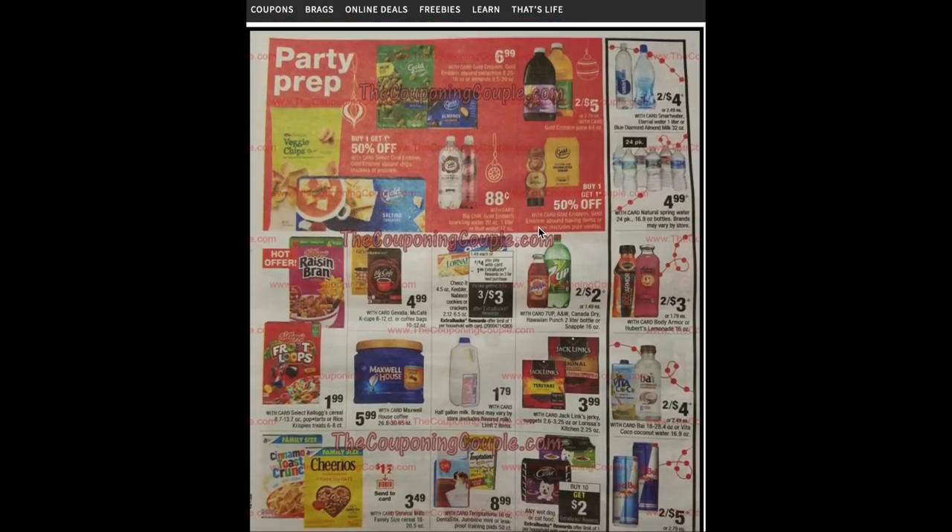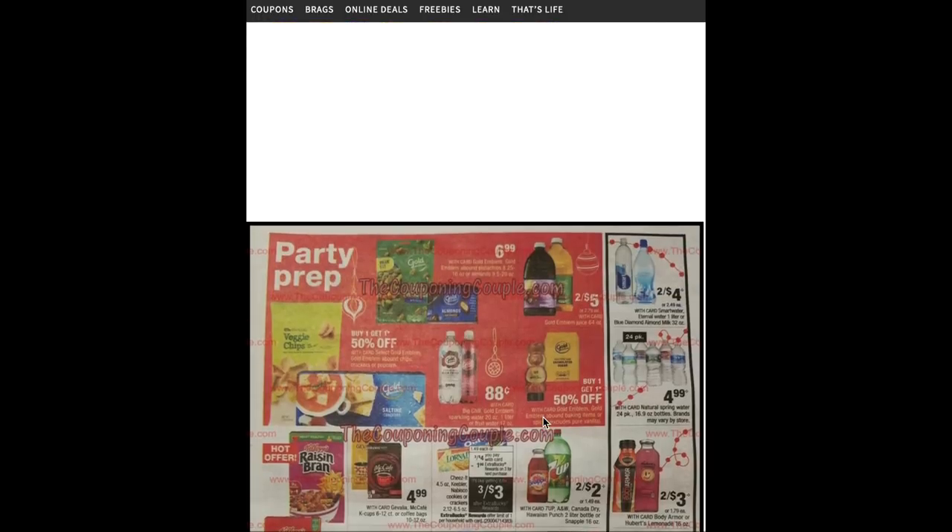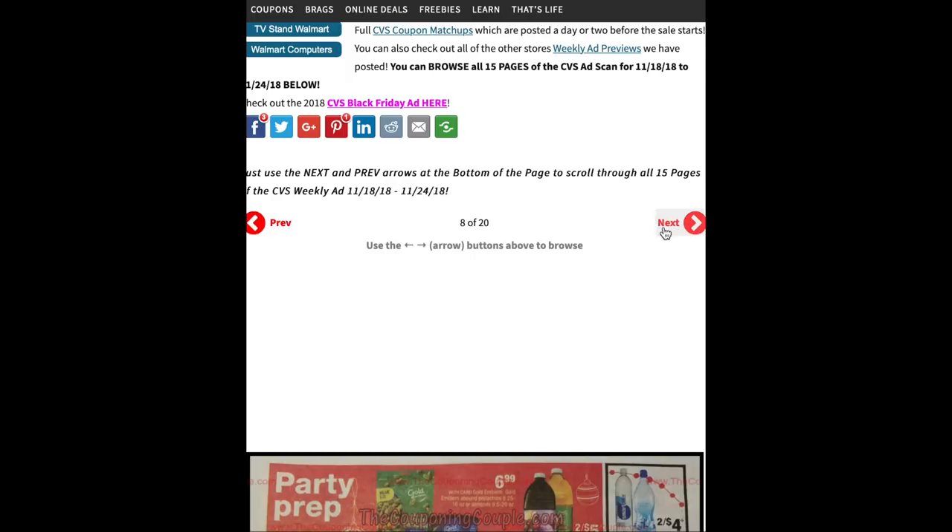Buy one get one 50% on Gold Emblem baking items. Three for $4 on Cheez-It, Keebler, or Nabisco cookies or crackers plus a $1 ECB on three making them three for $3. Kellogg's cereal and Pop Tarts are $1.99. General Mills family-size cereals are $3.49 with a $1 clip-to-card coupon. Any wet dog or cat food — buy 10 and get a $2 ECB.